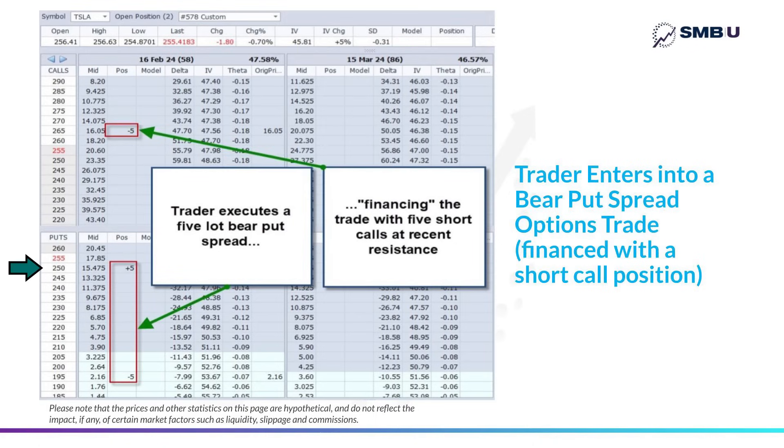He went ahead and bought five of those 250 puts right below where the stock opened that morning, and then sold five puts right where the stock bounced and found support on October 31st — right at that 195 strike, 55 points below the puts bought at the 250 strike. Simultaneously, he sold five of those 265 calls where the stock had met resistance and failed two months back in early October. This is a modified version of the bear put spread, where instead of simply buying the higher put and selling the lower one, he adds a short call position at 265 above the market, which acts as a way of financing the put side of the trade.